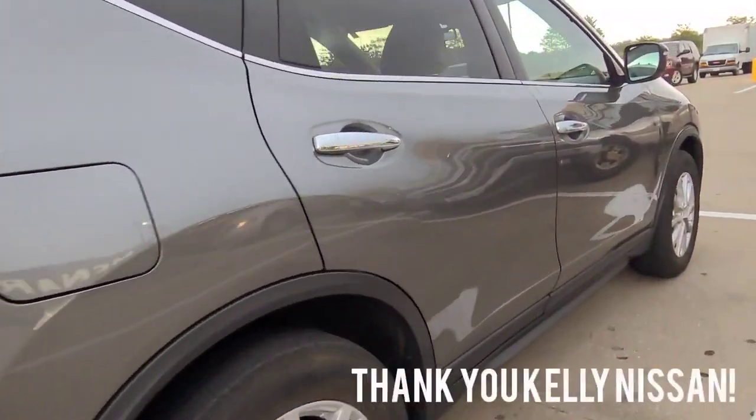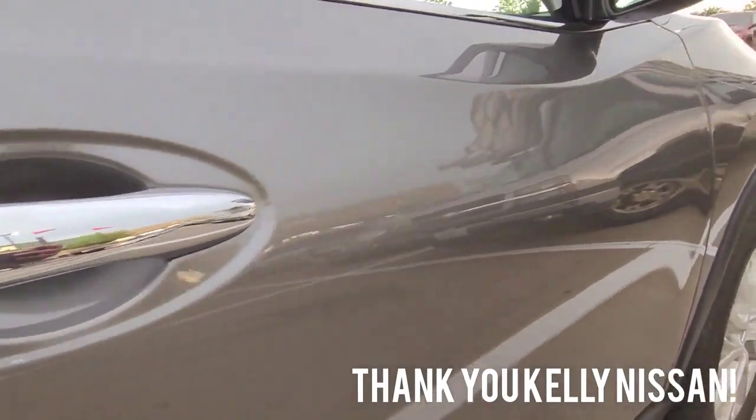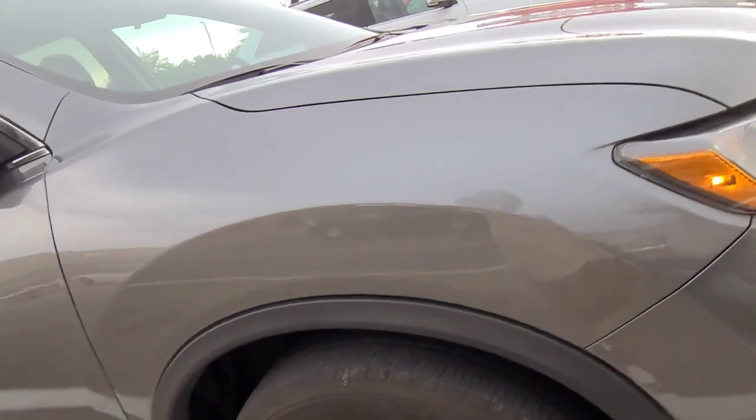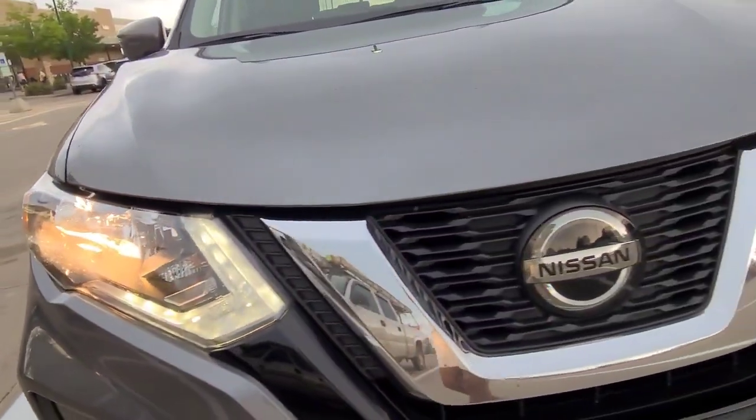I just want to shout out and thank our local Nissan dealership, Kelly Nissan, for sponsoring us with this Nissan Rogue on our road trip to the John Deere Classic. Thank you!